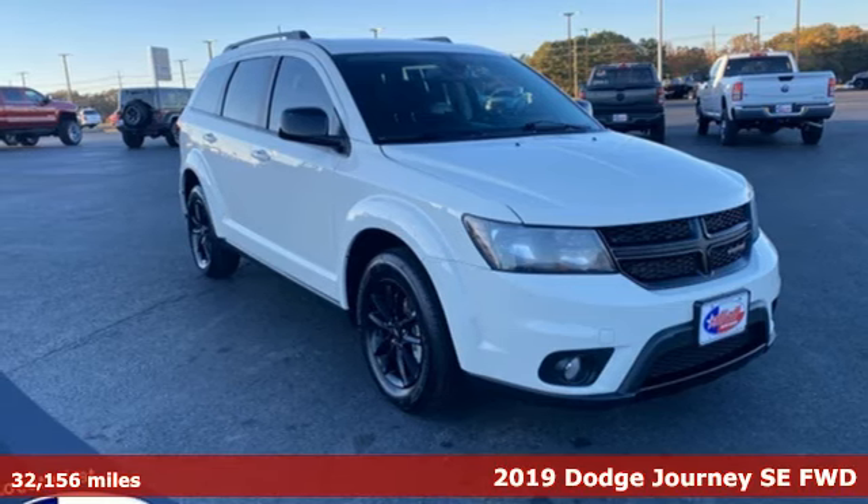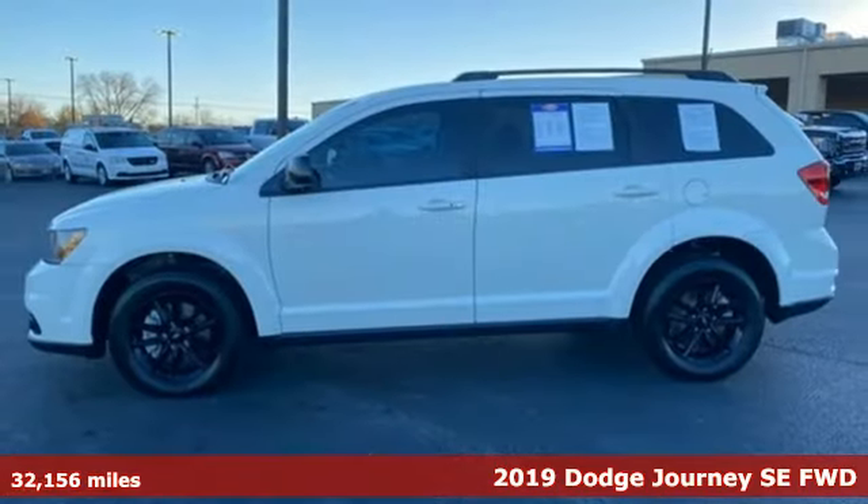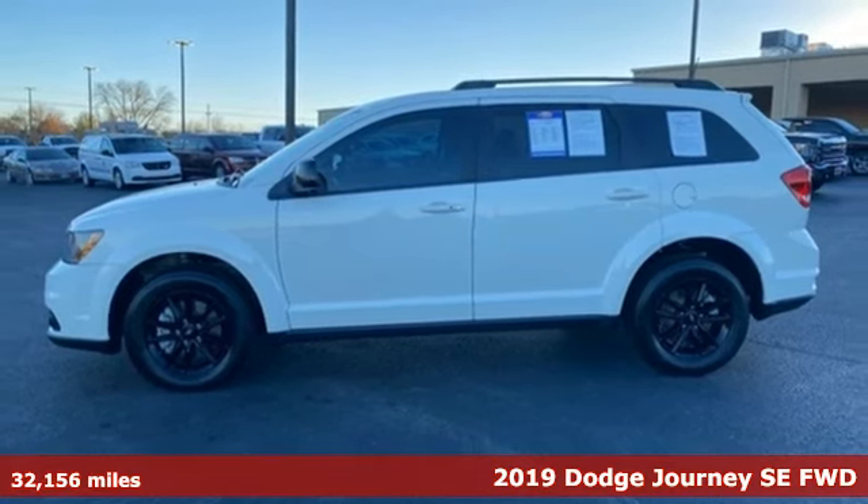Here's a 2019 Dodge Journey. Whatever your destination is, Journey is always dressed right for the occasion.